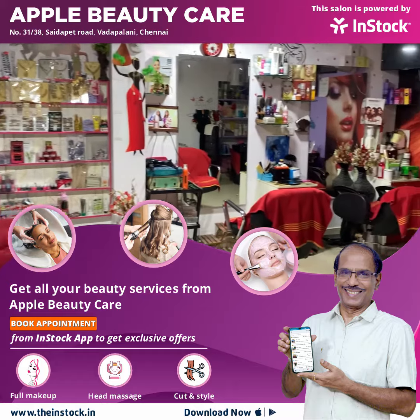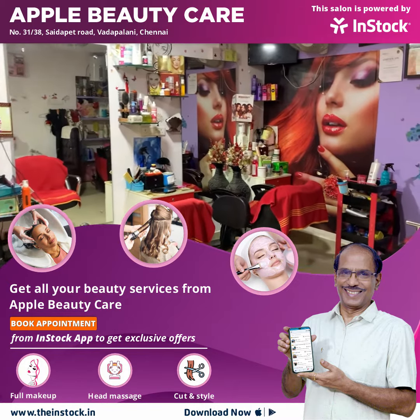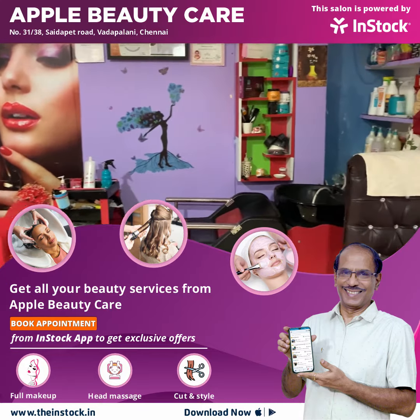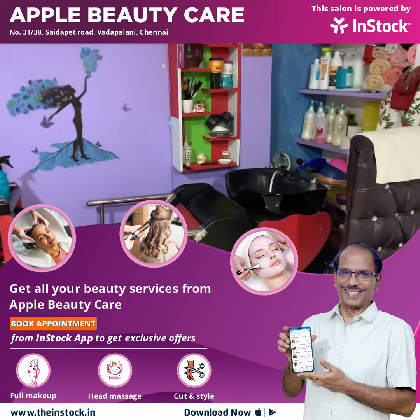We also have classes here — beauty service class, makeup class, and stitching class. We have all of these available.